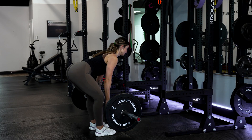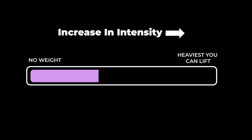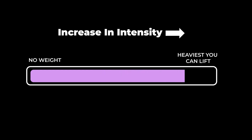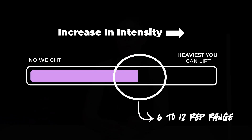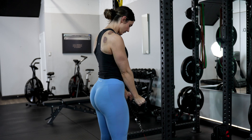First, we have intensity, which refers to how heavy you're lifting and is usually measured as a percentage of your one rep max. For building muscle, a sweet spot is typically in that 6 to 12 rep range, where the weight feels really challenging but is still manageable. In future videos, we'll also talk about lighter loads taken to 15-plus reps and how they have a place in your hypertrophy program.